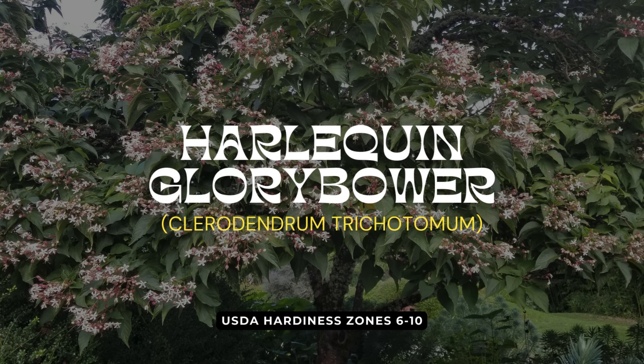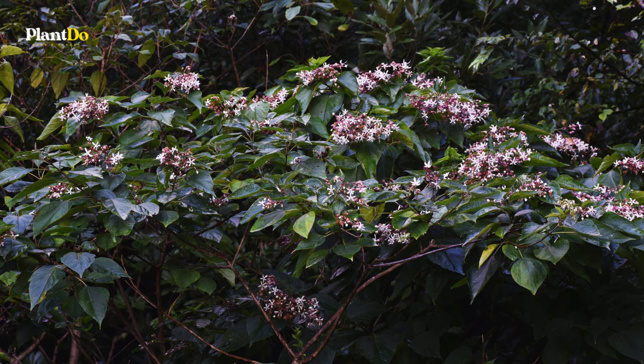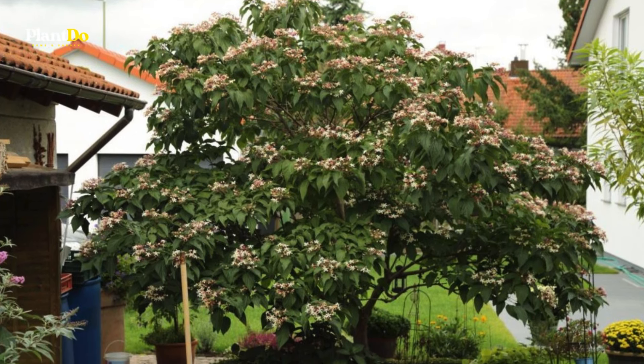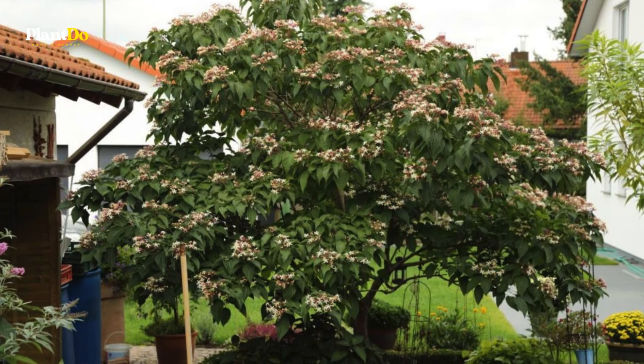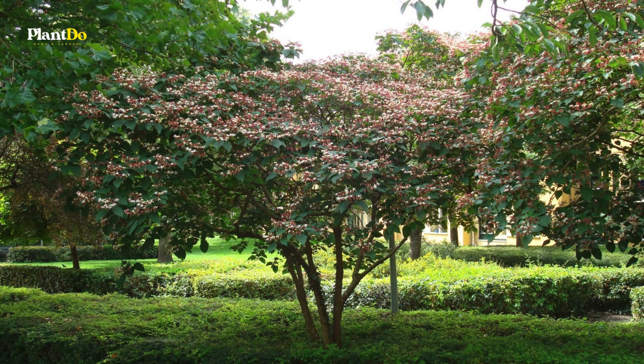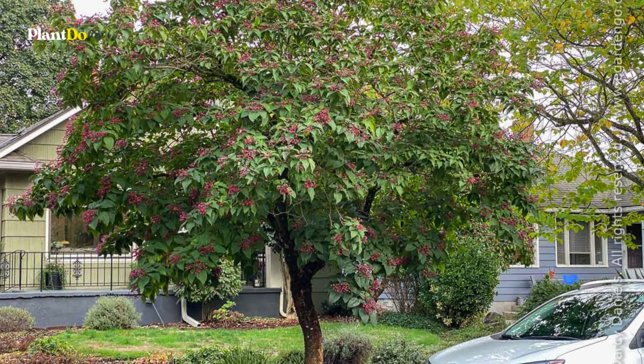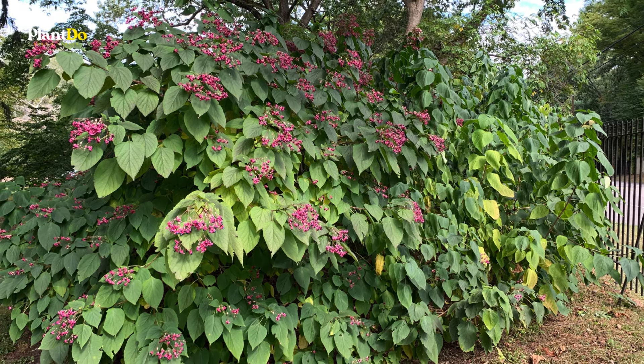Next, let's talk about the Harlequin Glory Bower, also known as the peanut butter tree for the unique scent when its heart-shaped leaves are crushed. This deciduous tree or shrub offers multi-seasonal interest with clusters of fragrant white star-shaped flowers, followed by metallic blueberries surrounded by bright red calyxes. Use it as a street tree or a focal point in your garden, but be aware that it may be invasive in some areas.